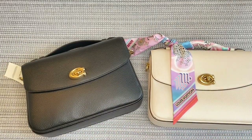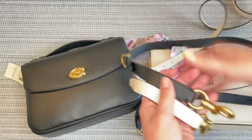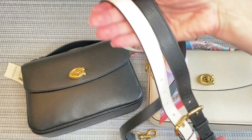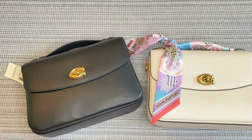Let me also just take a quick look at the straps. I'll bring them back and just make sure that these are also the same. You can see here the length and all of the settings are exactly the same. Yes, so this is the Coach Cassie bag.